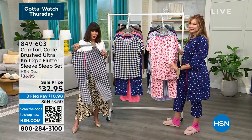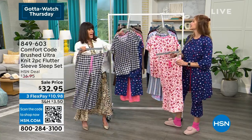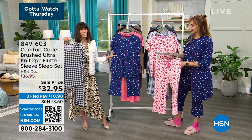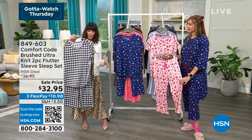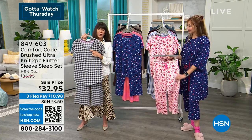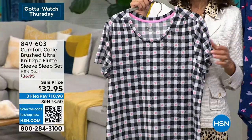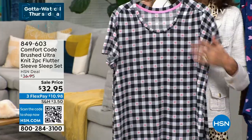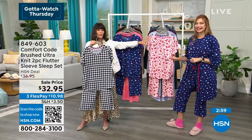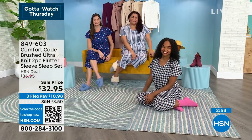These pajamas have pockets — always the first thing to look for. The hearts have been really popular; anything we've done in hearts has been super popular. The black check is the most popular and most limited — it's a black and white check with tiny pretty pink hearts throughout. We've marked it down to $32.95, and we love the three flex pay option making it more affordable.